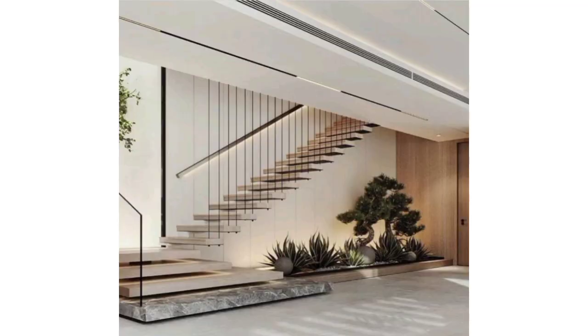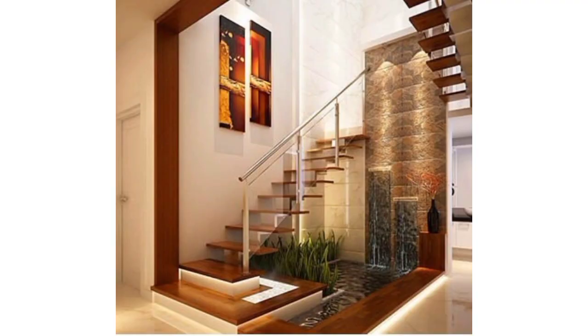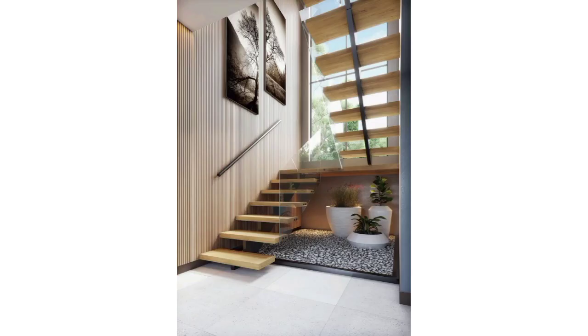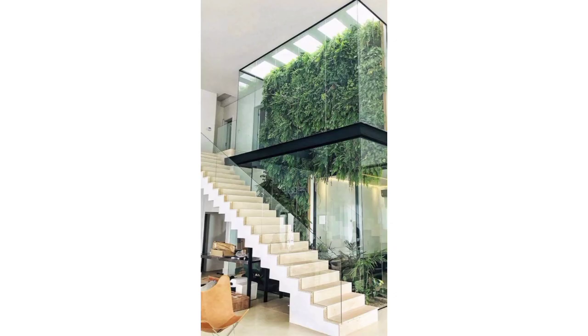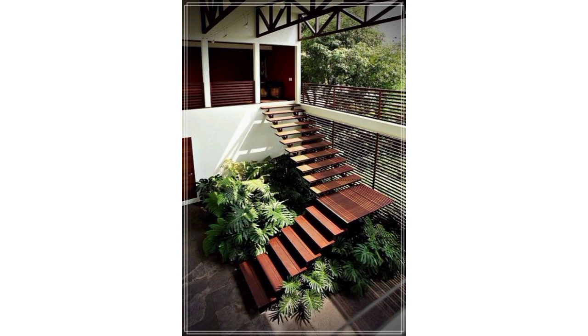You can decorate your under-stairs space with some plants in ceramic pots, a mini jungle under the stairs, and a bright corner with flowers. You can also create a narrow garden under stairs or use floating stairs as a design feature. Stay connected with me, don't forget to press the bell icon. See you soon, take care.